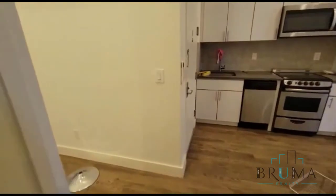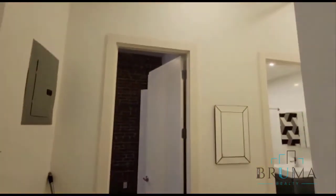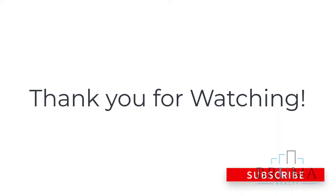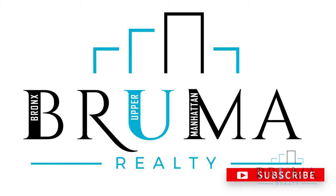You see units in here, really beautiful one bedroom apartment. See you next time.